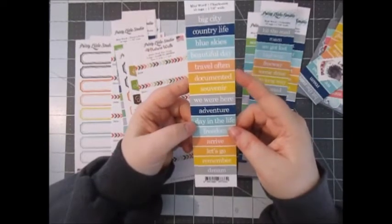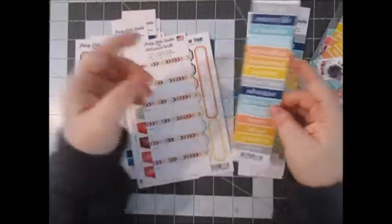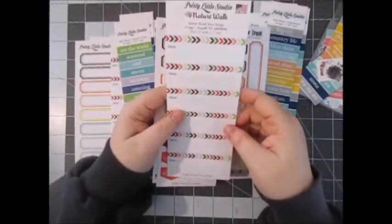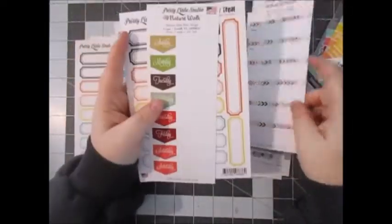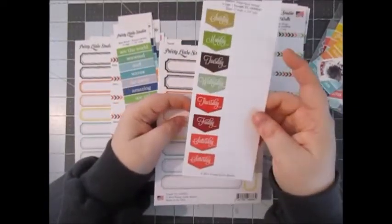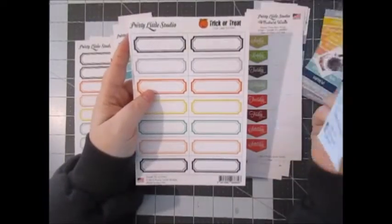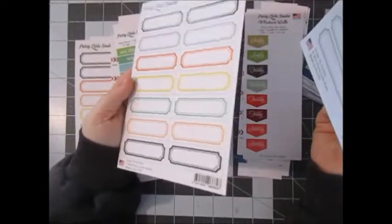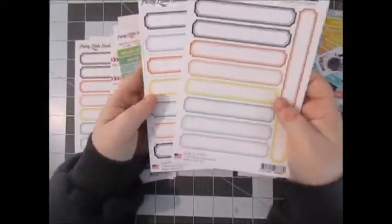And then the last one I got was Charleston, with really cute ones like Souvenir, Documented, Remember. And then for a quarter I got the note strips — really cute with the dates, from the Nature Walk collection. And I also got the same ones with the days of the week for a quarter. Last but not least, I got the Trick or Treat label cutouts — and they're definitely colors I could use for everyday, not just for trick or treat. So for a quarter, I thought that was a steal.